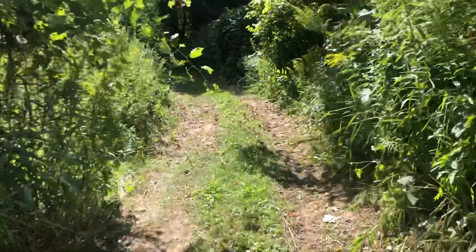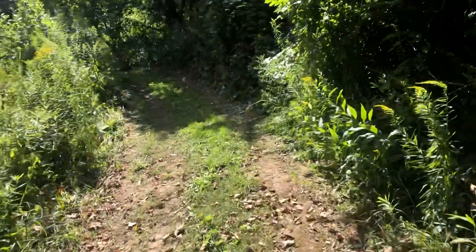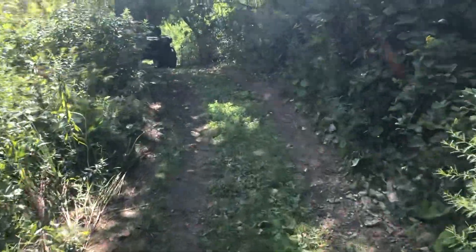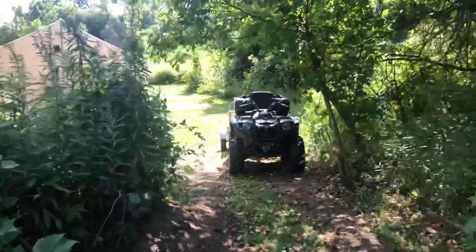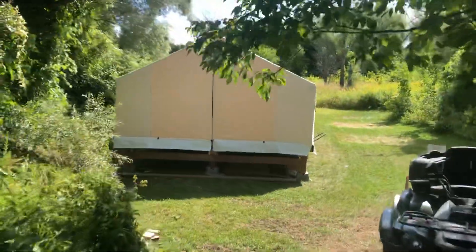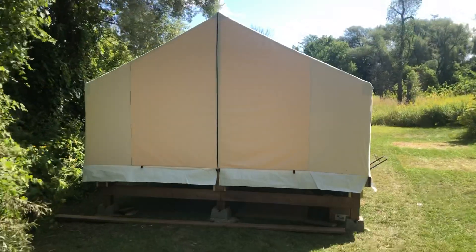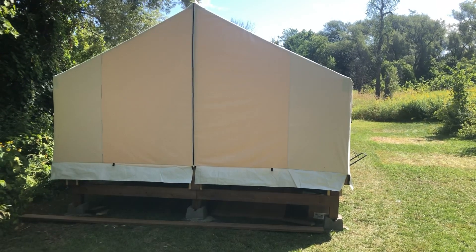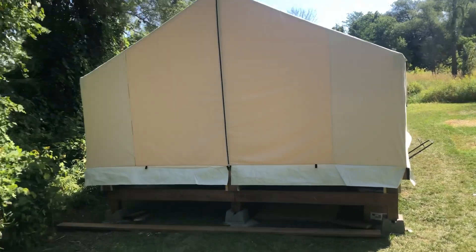Back here, after much challenge and waiting and saving and everything else, we now have our little slice of heaven — 400 square feet of livable space.